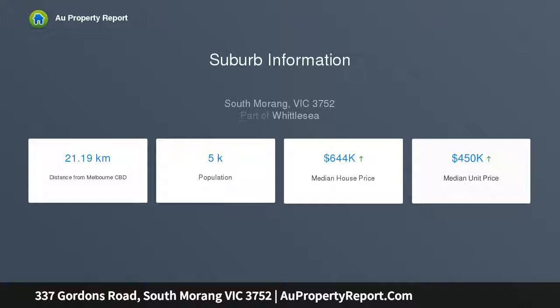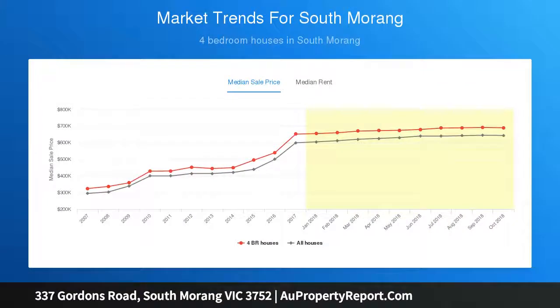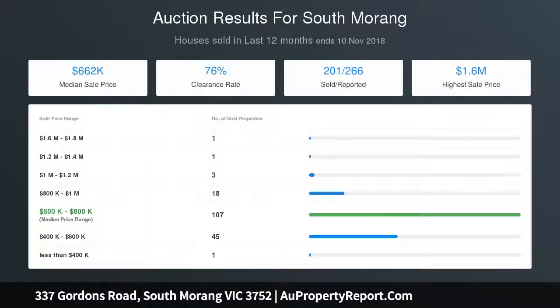With its new South Morang Railway station connecting you to the city and other surrounding suburbs, or whether you choose to spend the afternoon or evening shopping near home, Westfield Plenty Valley is within a stone's throw, with brand new shops, variety of restaurants and village cinemas all within easy reach and walking distance.